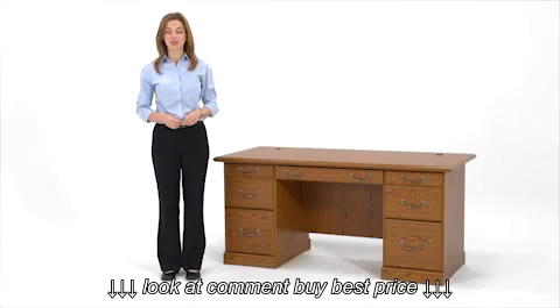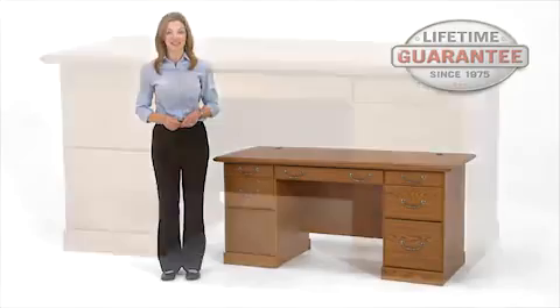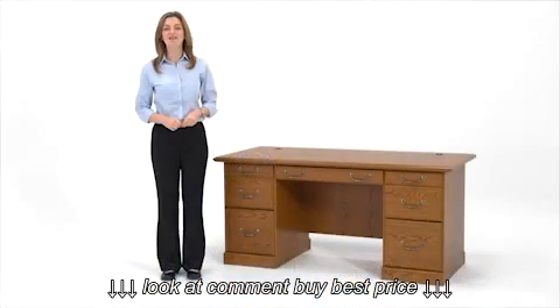The Sautter Orchard Hills Collection is backed by National Business Furniture's exclusive lifetime guarantee. Orchard Hills is a perfect solution if you're looking for office furniture on a tight budget. Even better, pieces from this collection will ship today! You can have a warm touch of country tradition at a great price with the Sautter Orchard Hills Collection.